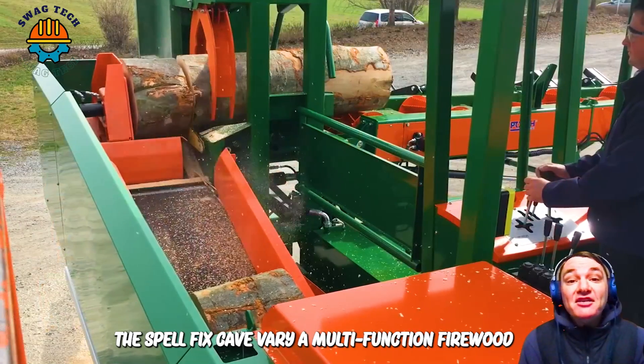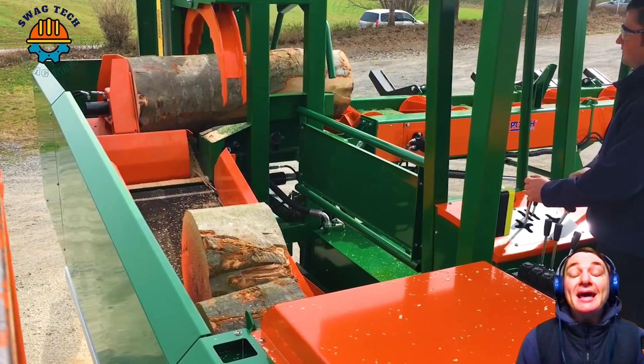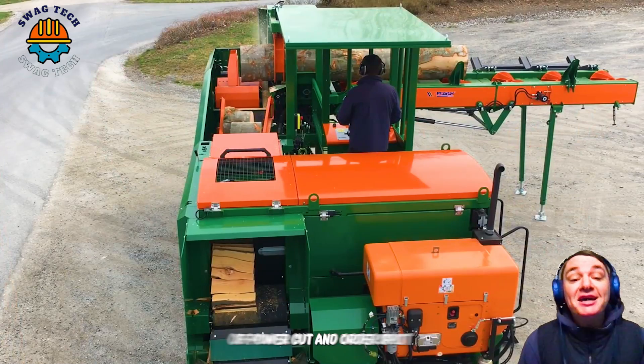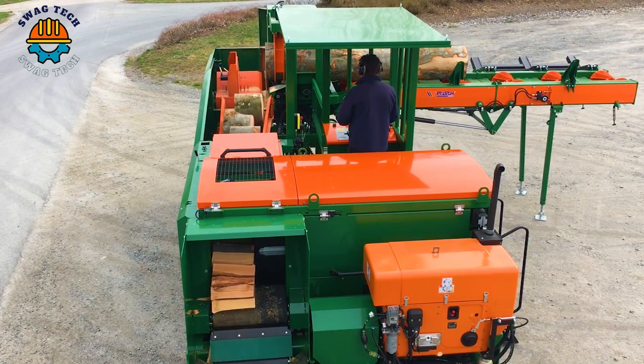The Spall Fix K Varia multi-function firewood cutter will bring you truly wonderful experiences. Thanks to the combination of power cut and ordered split, even the thickest logs can be processed into firewood with adjustable edge lengths.